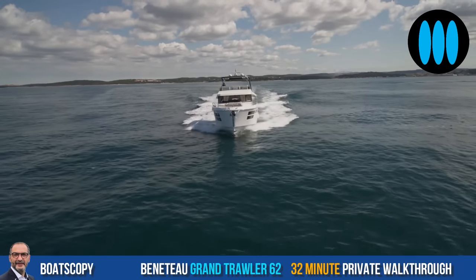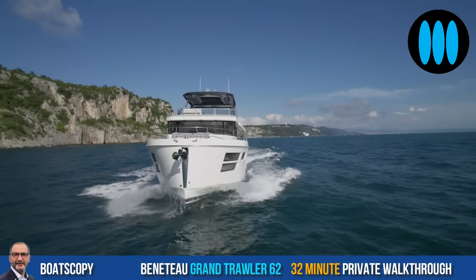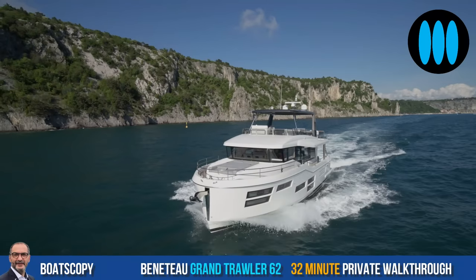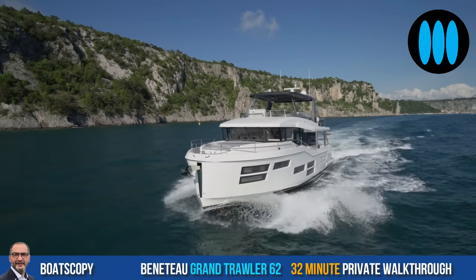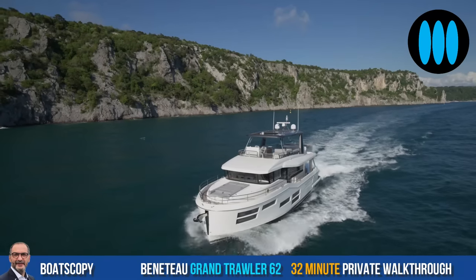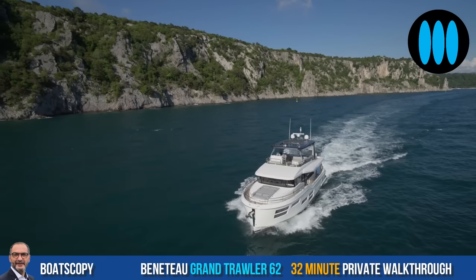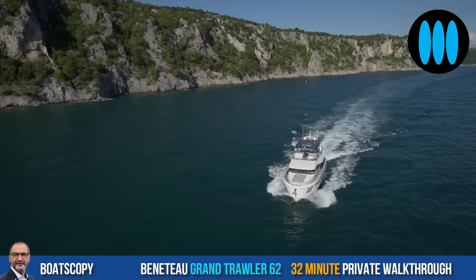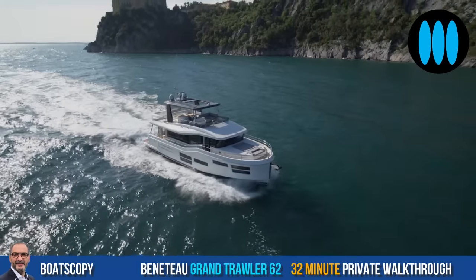The sweet spot is 9 knots. At 9 knots, with a 10% fuel reserve of the 3,870-litre tanks, we have a range of 1,045 nautical miles. The two MAN engines are burning just 30 litres per hour in combination, which is fantastic.